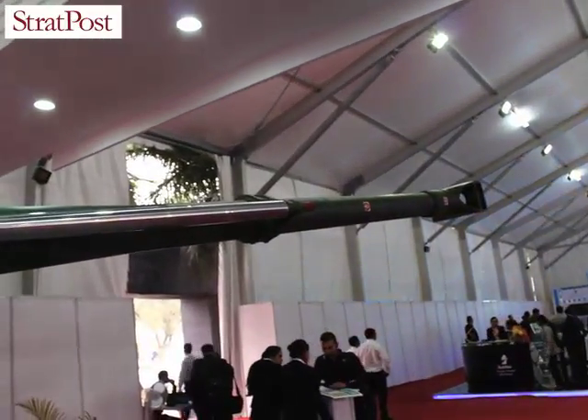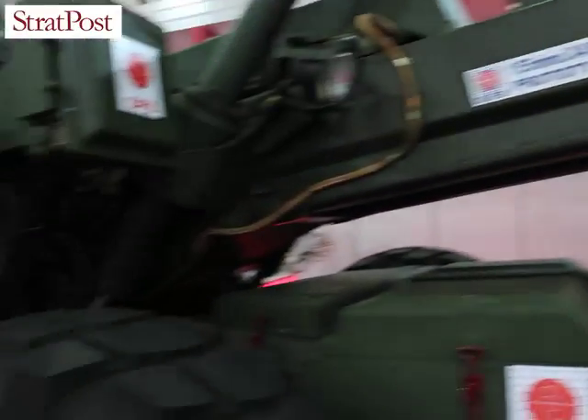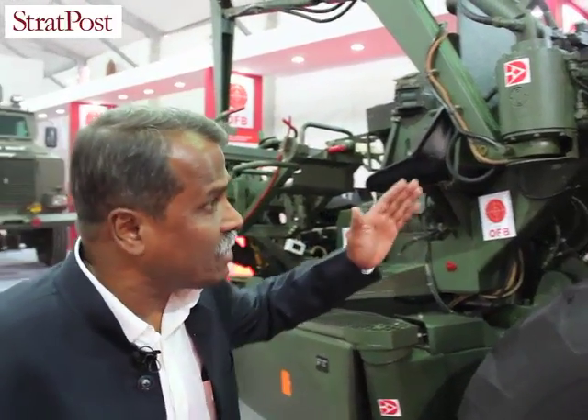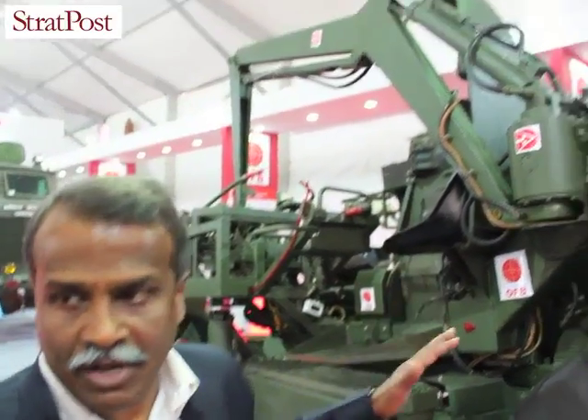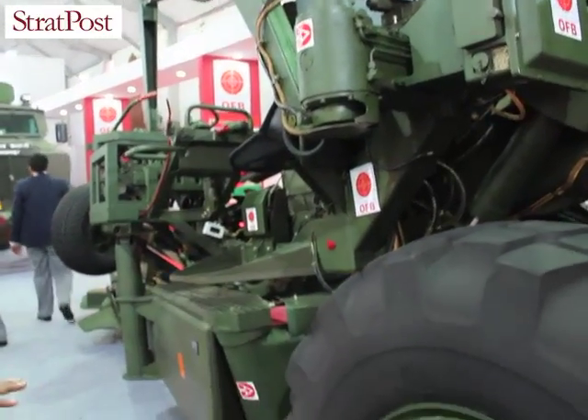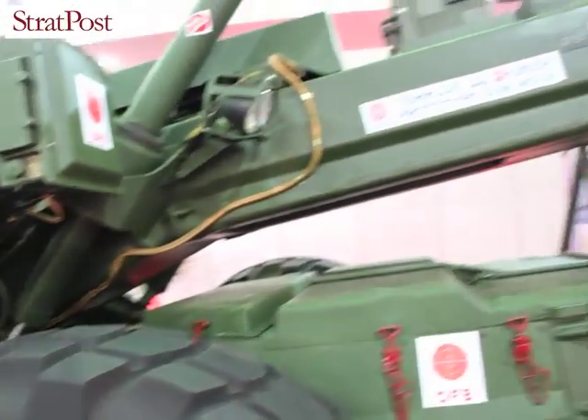The gun system has been totally changed from what it used to be at the initial times. It has got an electronic suite for complete fire control and laying. It has got a new loading system and the capability to load BMCS ammunition also. Almost 80% of the complete gun is indigenous, manufactured in-house by Ordnance factories with some support of private sector industries.